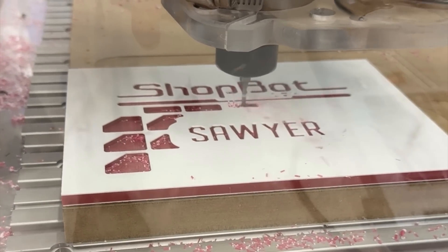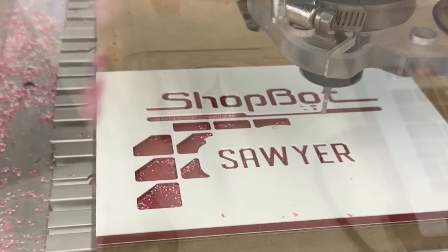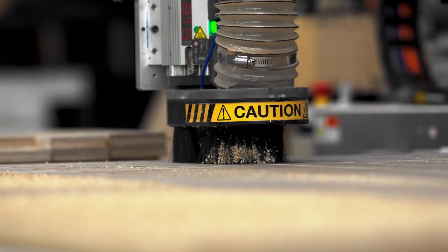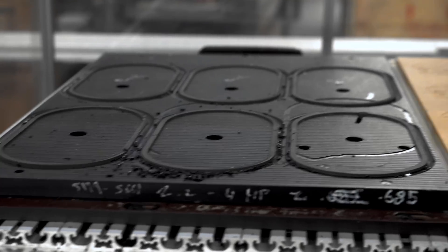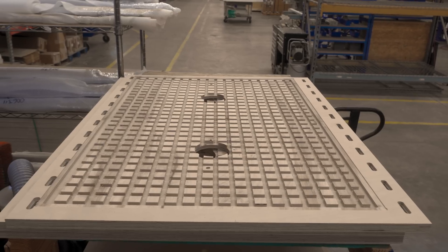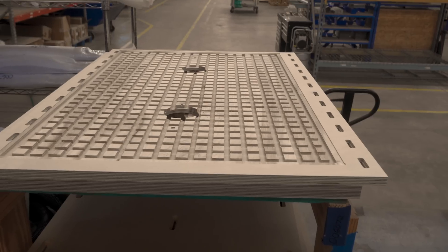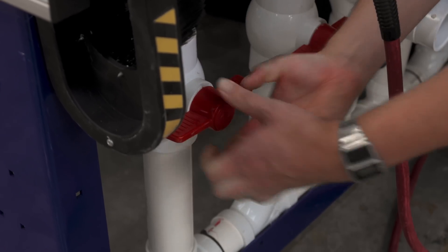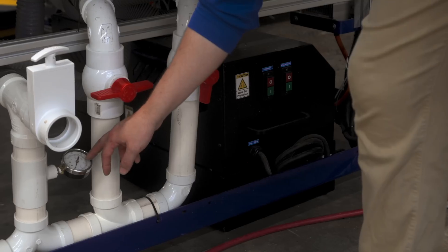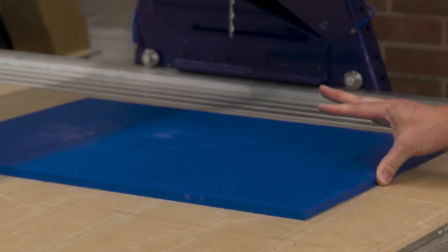It's the difference between a Formula One car built for speed and technical maneuvering around a complex course, and a NASCAR, which has technical driving but a more rudimentary course. Now let's talk about how materials stay in place during cutting. ShopBot's vacuum system uses suction to secure material to the work table. MDF, or medium density fiberboard, is just porous enough to pull air through, locking the material down even if you're cutting all the way through it. The table is divided into four quadrants, so you can activate only the area you need to work on.